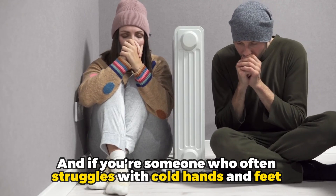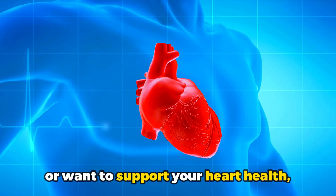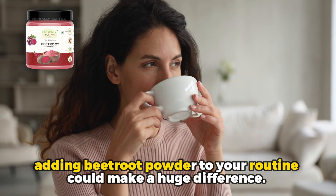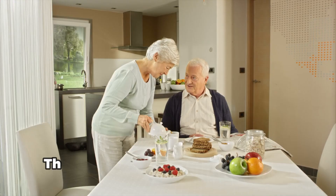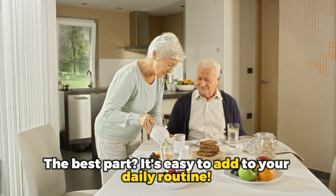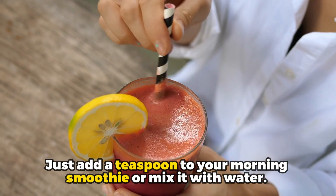If you are someone who often struggles with cold hands and feet or want to support your heart health, adding beetroot powder to your routine could make a huge difference. And the best part — it is easy to add to your daily routine. Just add a teaspoon to your morning smoothie or mix it with water.